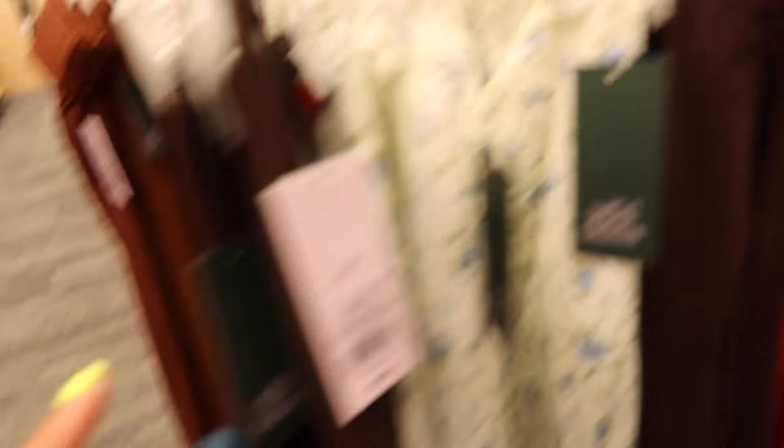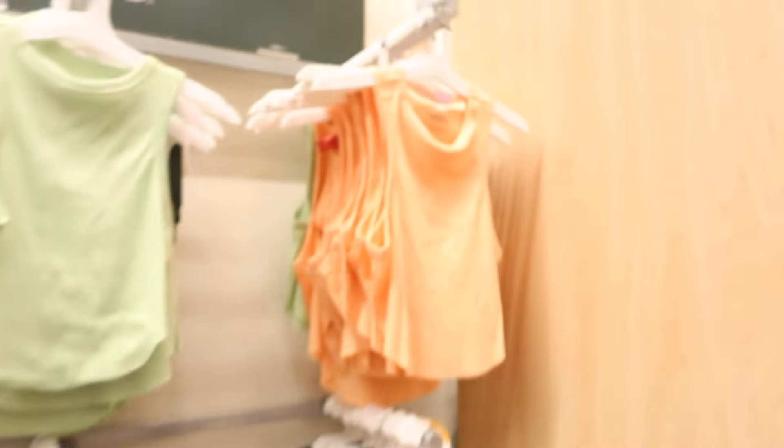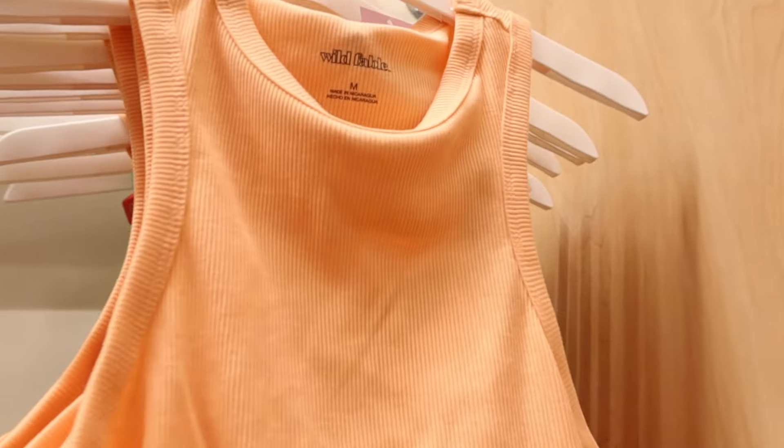Okay, so the skirt I wanted — they had it in chartreuse and now it's gone. That sucks. But they do have the tank, so I'm going to get that.